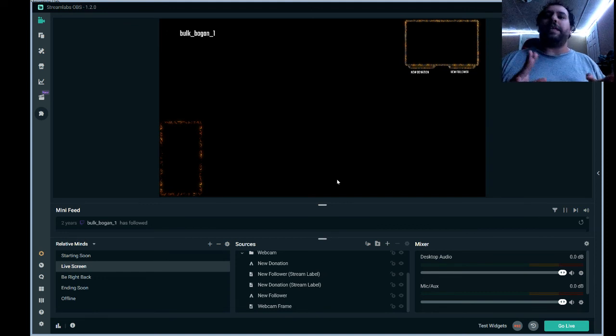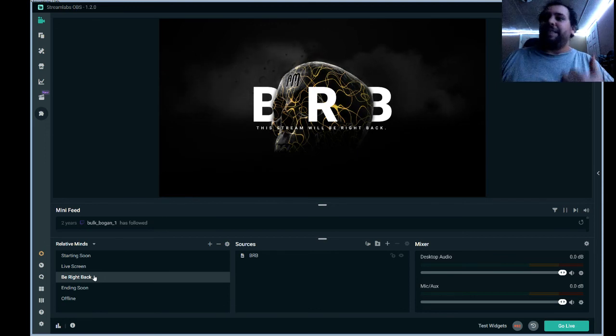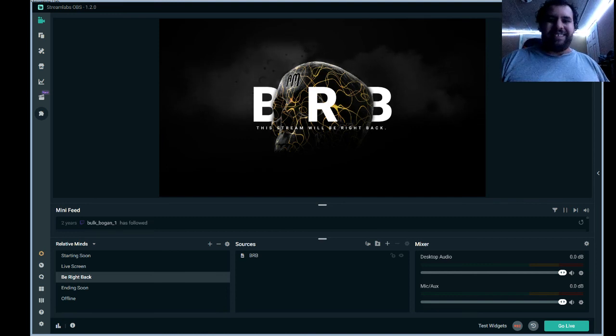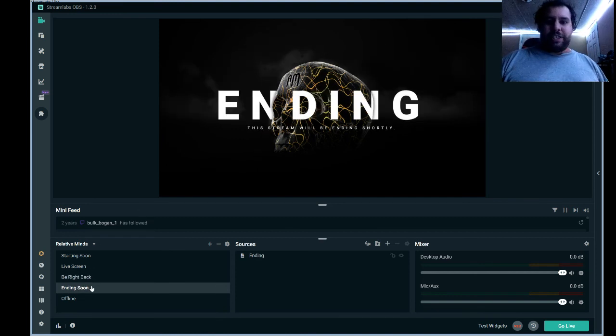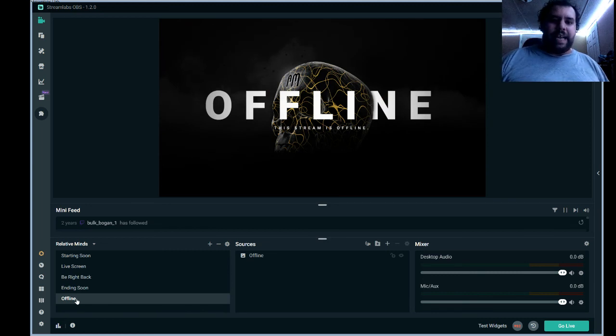So that's gonna be cool. When I need to be like 'be right back,' or when I take time off to grab something to drink or eat, I'll put this BRB screen up — the stream will be right back. Then we have the ending soon screen for wrapping up the stream, and then we have the offline screen — as in, hey, I'm offline, stream over.